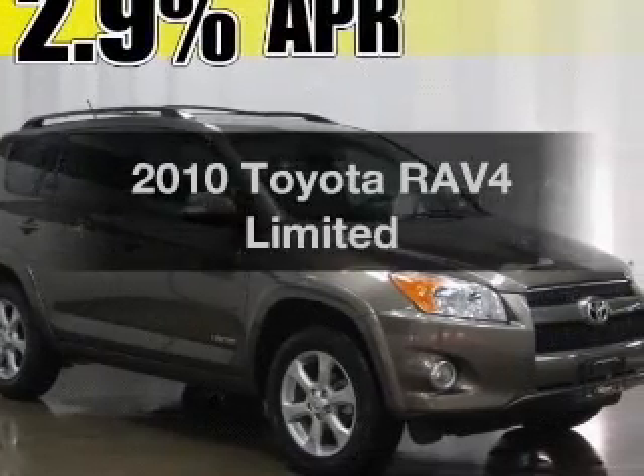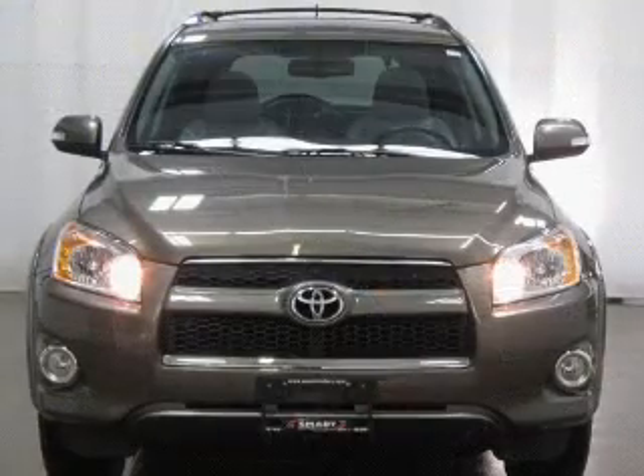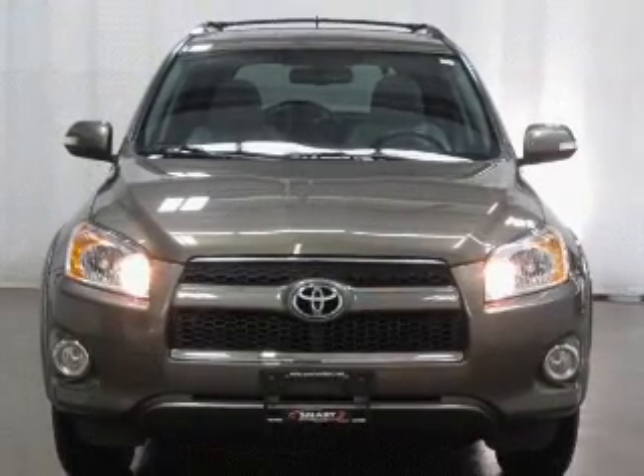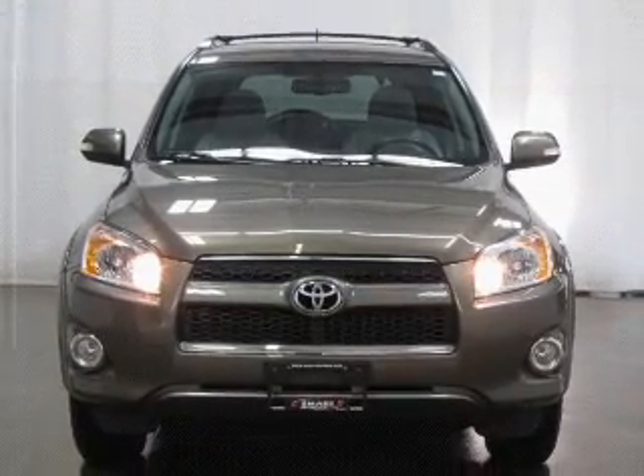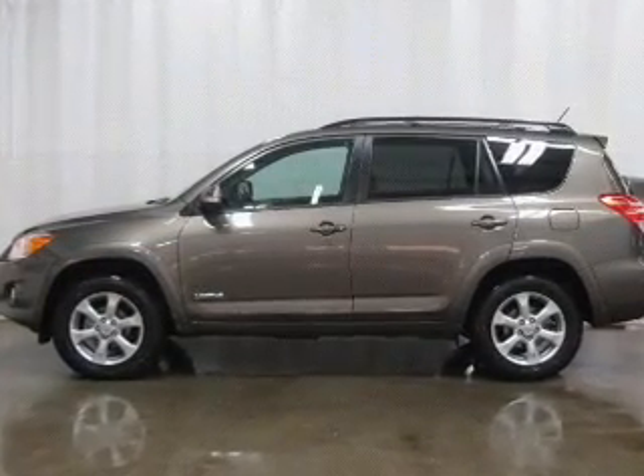Get noticed in this 2010 Toyota RAV4. If you're looking for an automobile with great attributes, look no further. With an efficient four-cylinder engine connected to a smooth-shifting automatic transmission, premium wheels give a more luxurious look.